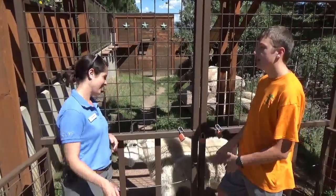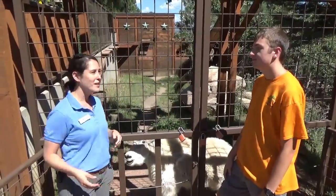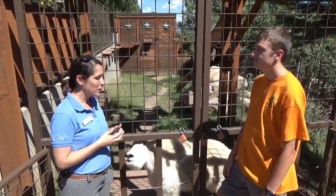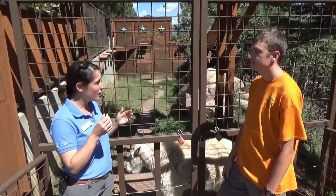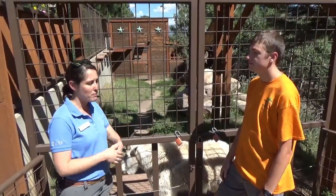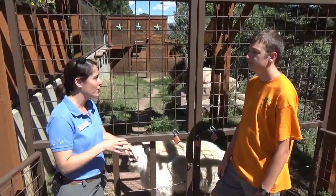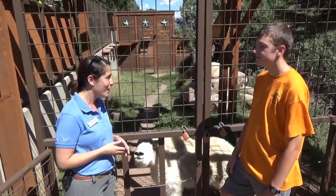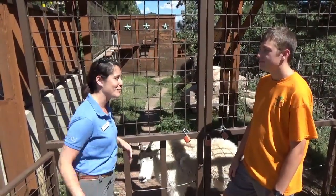And what kind of enrichment do you provide for these animals? So these guys really like to play with their horns, especially Albert, our male on the other side. So we put out all kinds of toys for them to knock with their horns. We'll also make big piles of alfalfa with all their favorite treats inside, and they like to forage through that for hours at a time. Those are two of their probably favorite enrichments.